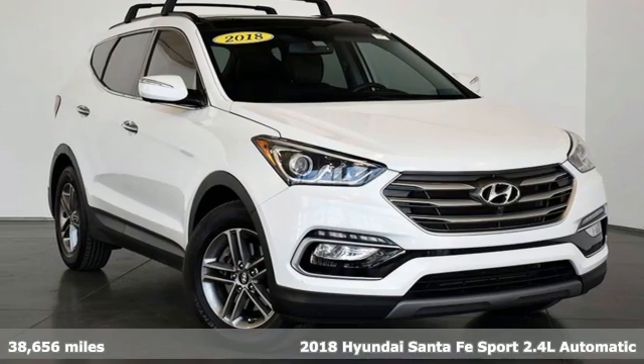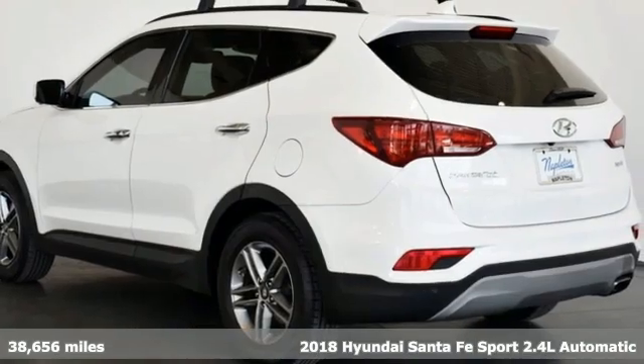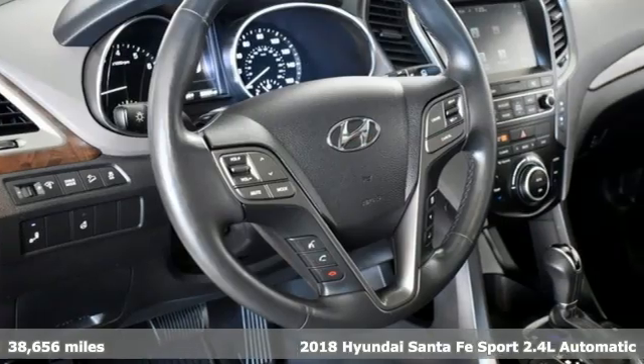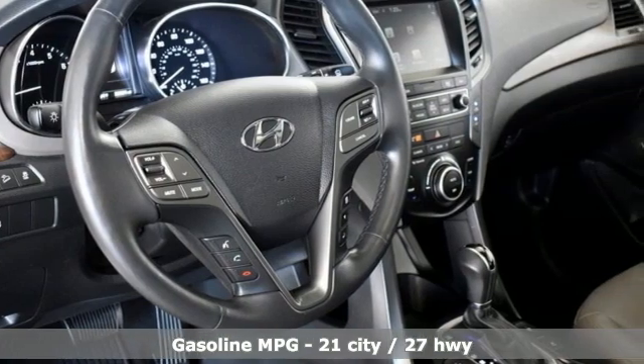Here's a 2018 Hyundai Santa Fe Sport. This car pulls ahead of the pack with its cargo capability, safety measures and horsepower. Plus it offers an exciting list of features.